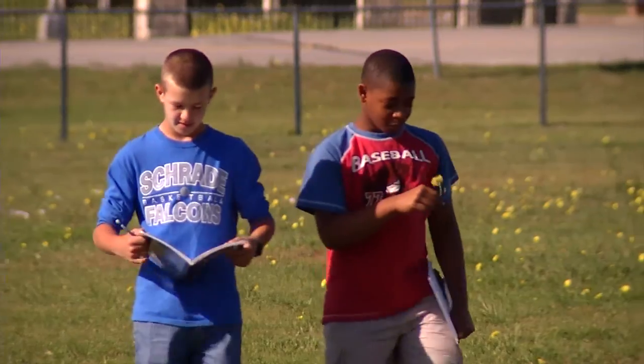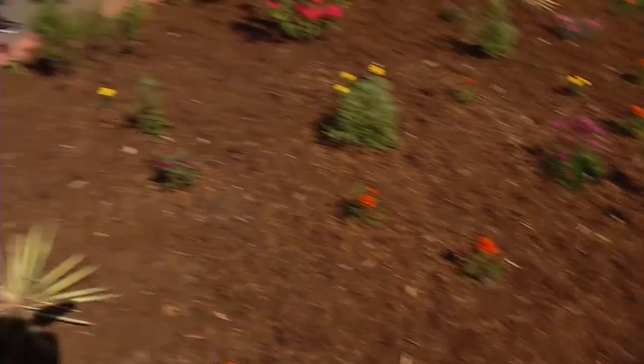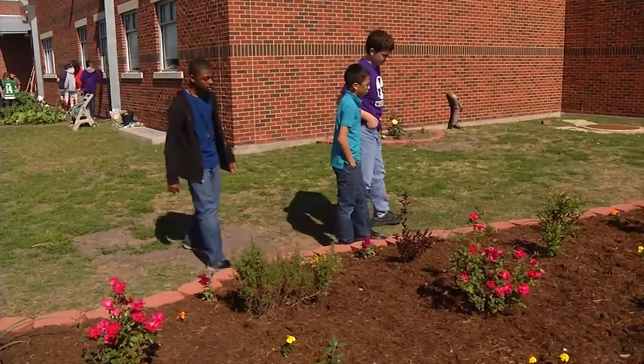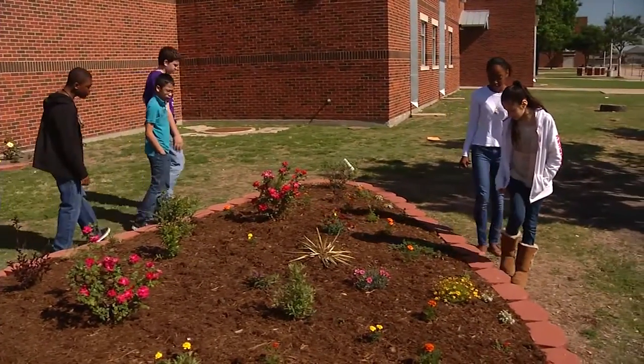We're fortunate enough to receive a grant from Lowe's and we have a beautiful garden which is an example of a drought-tolerant garden in this age of water restrictions. We can't use as much water as most people would like to keep their gardens and their flowers looking nice, so we wanted to present something to the public so they could see what they could grow that uses less water.